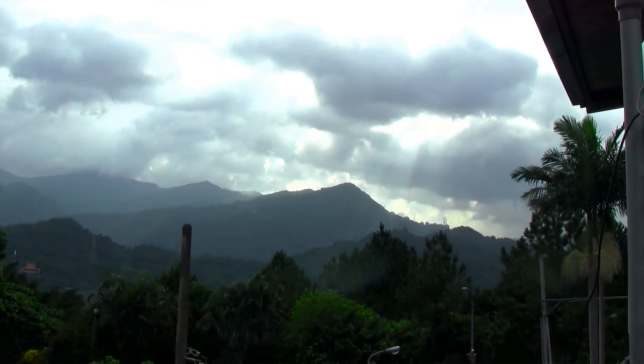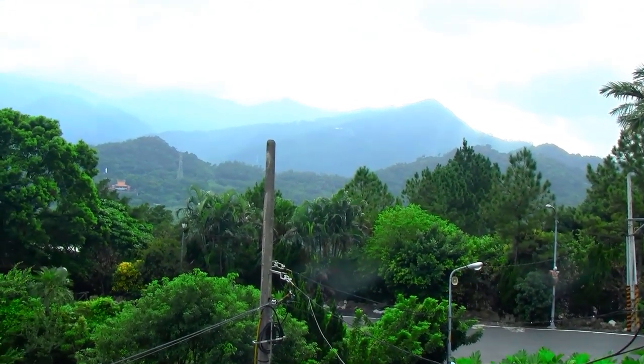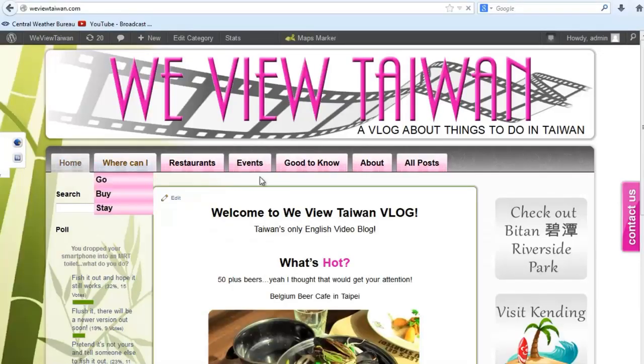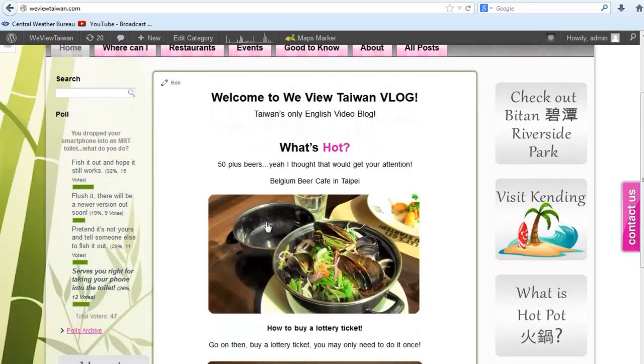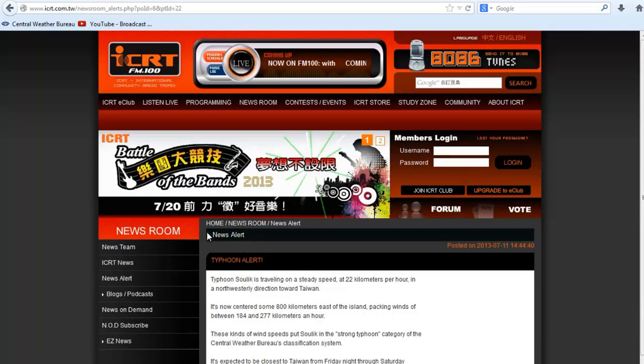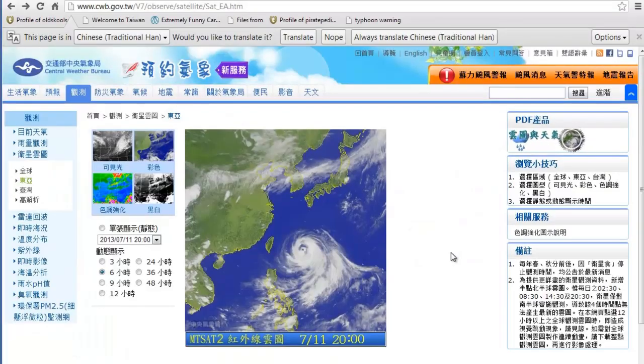If the weather turns really bad, the government will order schools to be closed, and sometimes also order schools and offices to be closed. There are a few ways you can find out whether schools and offices will be closed. You can check out my blog page where I'll post updates, or check out the ICRT website for their news updates, or check the official government page — I'll add that URL link on my blog page.